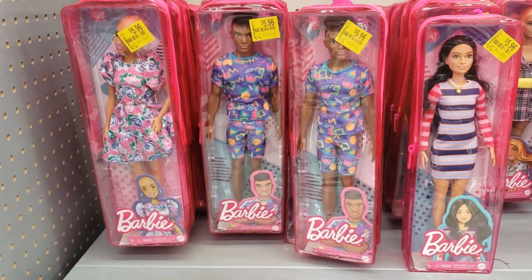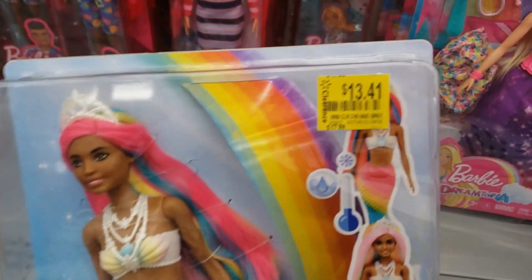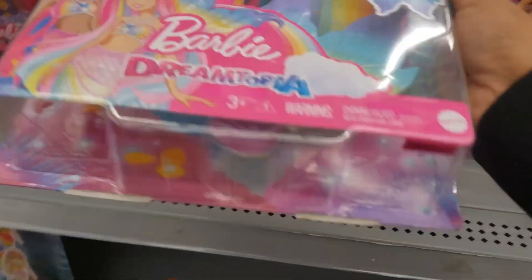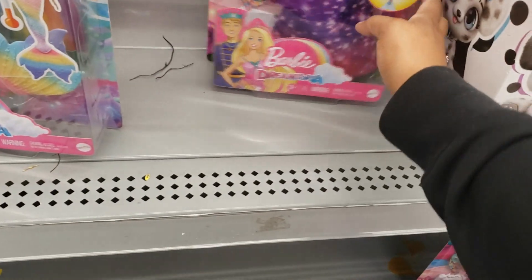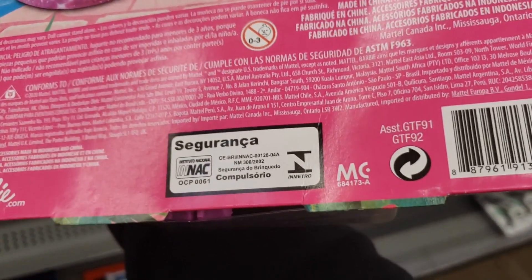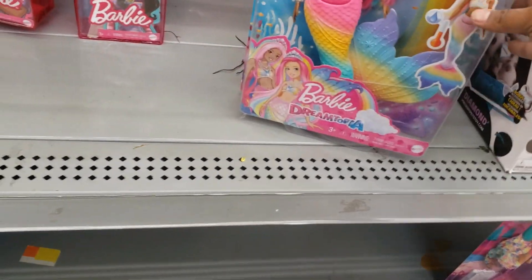They have different ones y'all — they have this mermaid one, she's pretty, 17.88 down to 13.41. Here's the barcode. And then they have a different one right here — 12.87. Here's the barcode. They probably have them lower at your store, I'm not sure.